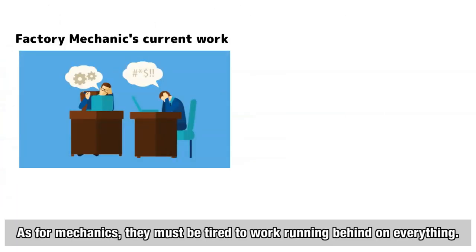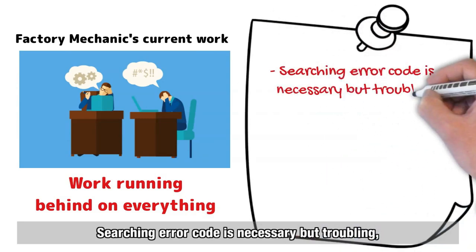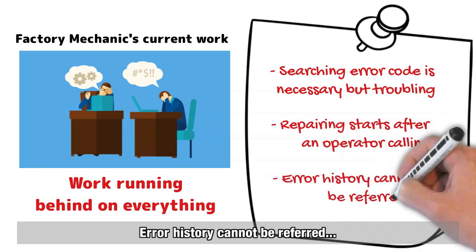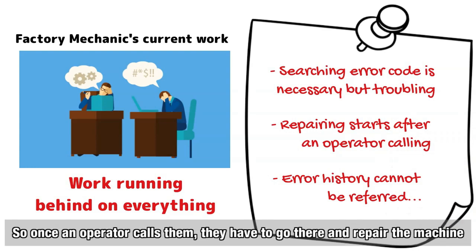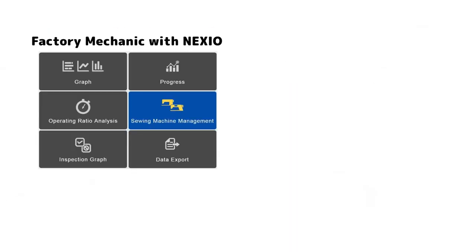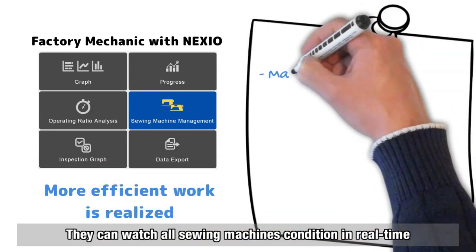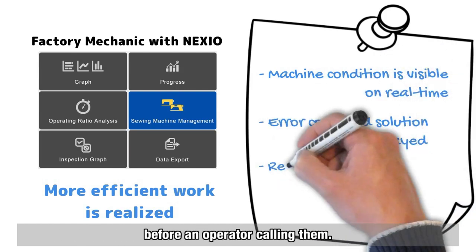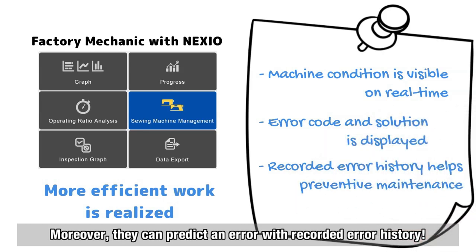As for mechanics, they must be tired of always running behind on everything. Searching error codes is necessary but troubling. Repairs start only after an operator calls them, and error history cannot be referred to. They cannot predict which error will occur on which machine. However, with Nexio, more efficient work is realized. They can watch all sewing machine conditions in real time and go to repair with an appropriate solution provided by Nexio before an operator even calls them. Moreover, they can predict errors using recorded error history.